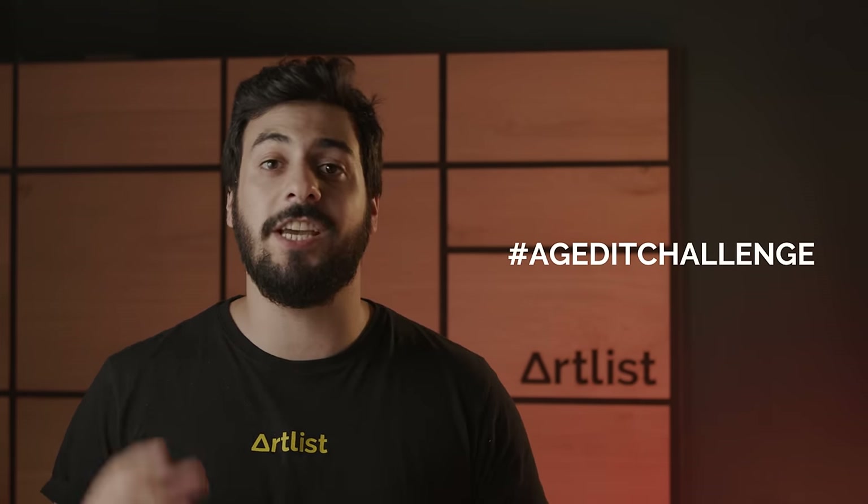After you've finished editing your video, you need to upload it to YouTube and use the hashtag AGEditChallenge in your video title. Each creator taking part in this challenge can submit only one video.